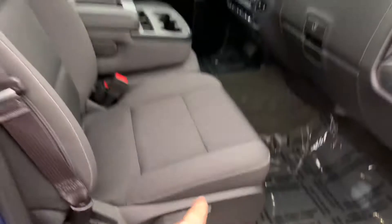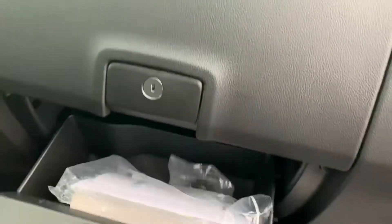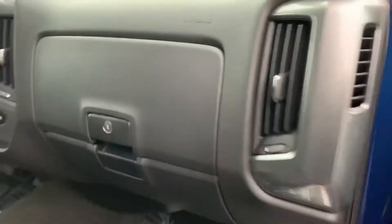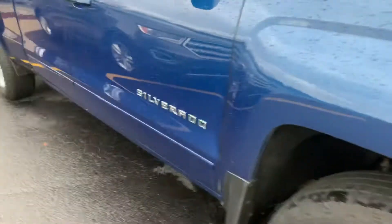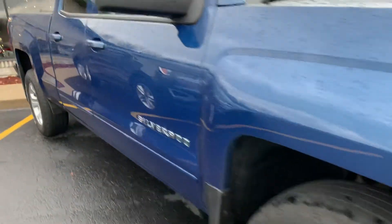Power seat on the driver's side, manual seat on the passenger side, heated seats, cargo lamp. This one has the pass-through rear window, traction control, rear cargo lamp. This thing is loaded up with options. Original owner's manual and window sticker still in the plastic in there.